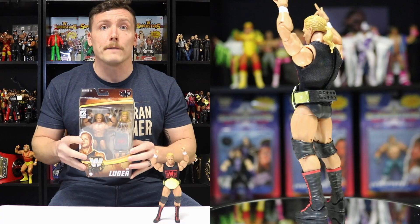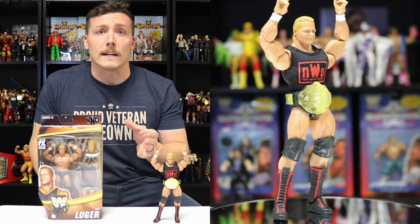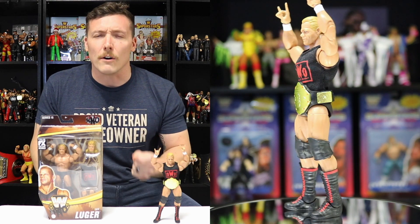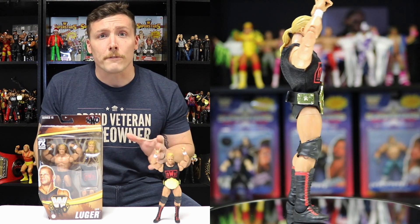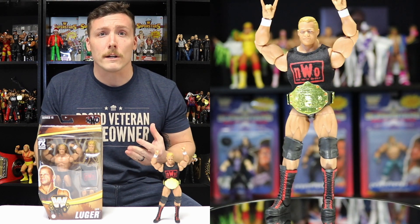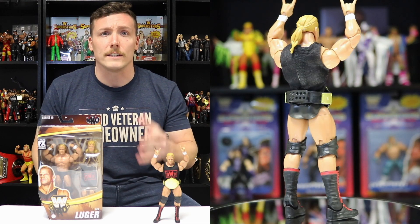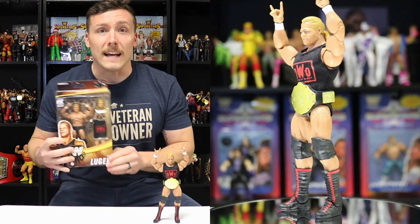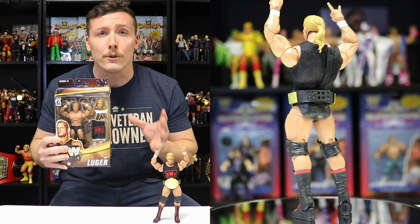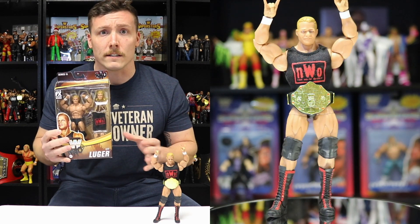Coming in at number five is the WWE Legends Series 15 Lex Luger. This figure made my top five for a few reasons. One, I've been wanting a Wolfpack Lex Luger for the past few years and I'm so happy Mattel finally released one. Two, Lex Luger is the first professional wrestler I actually met in person and he was absolutely awesome — so kind and down to earth, he talked to me like a regular person. And lastly, this figure is actually a two-in-one.